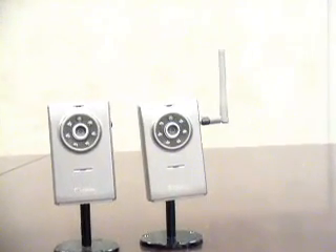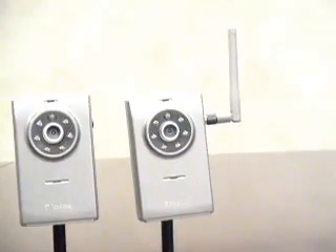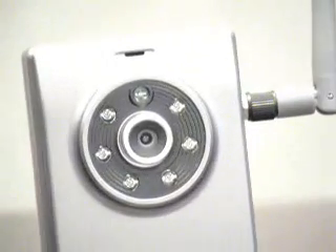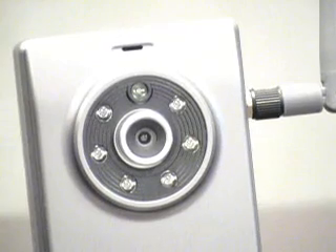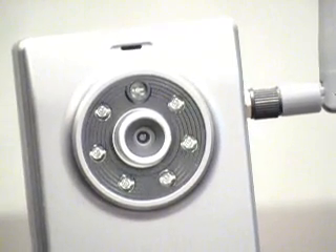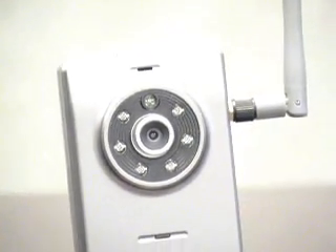The IWC606RW features an adjustable antenna, built-in microphone, Ethernet port, and 6 IR LEDs. The 6 LEDs have auto light sensors for day and night monitoring. The 606R is non-wireless and has the same features.